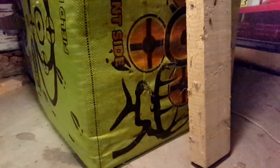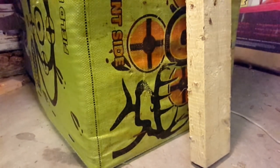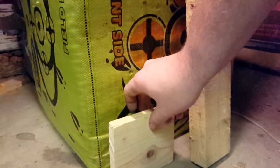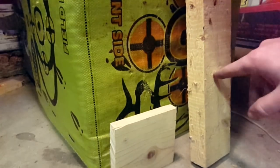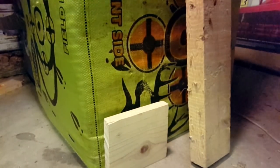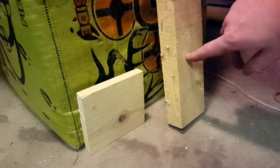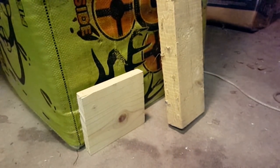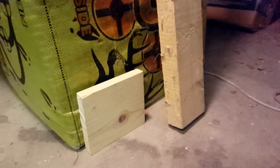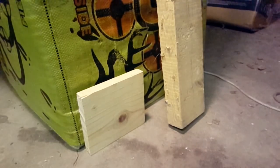First we're going to test the .177. I've got a half-inch pine board — a lot of people have been requesting that since I've been shooting plywood. I'll put one round in that, and then one round in this solid 2x4. We'll shoot those first and then compare with the .22. This is a 10-foot-away test at the muzzle, so these pellets are going about 810 to 815 feet per second at 10 feet.